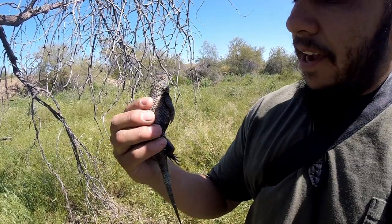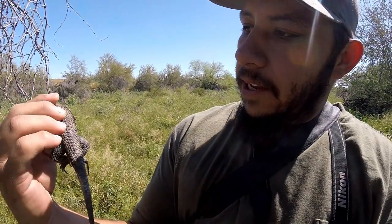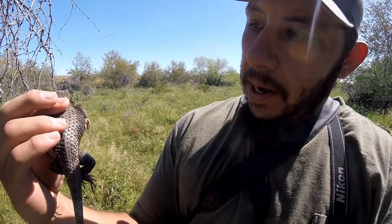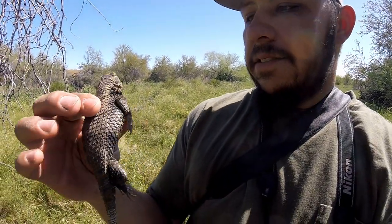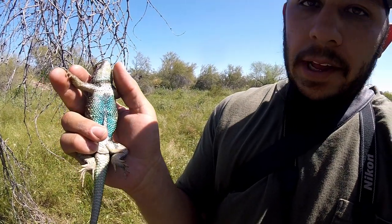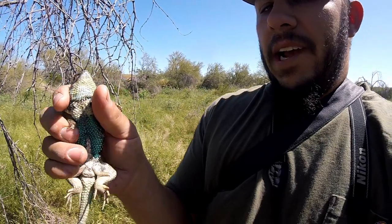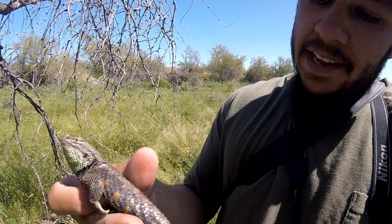As you can tell, these guys are real stocky — they're basically the pit bull of the Arizona lizard species. They're real rough, that's where you get their name from. They're real spiny, you can see their scales are super rough. That's where the real beauty is on these desert spiny lizards.